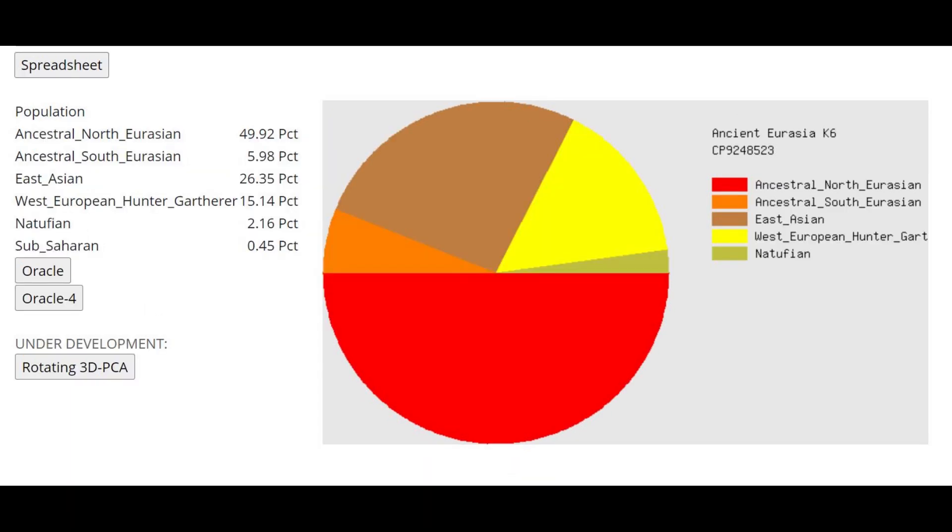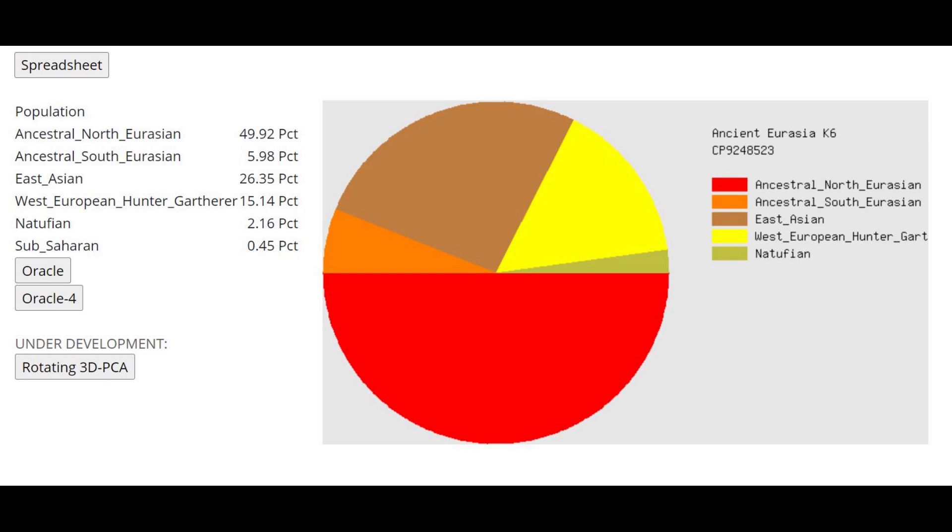Here is her result with the Ancient Eurasia K-6. If you didn't believe this was a hunter-gatherer-derived individual, you have to believe it now — she had almost no Natufian, just 2%, and a majority of Ancestral North Eurasian ancestry, some South Eurasian, and even some East Asian. This is a hunter-gatherer-derived individual, like a Botai or Central Asian hunter-gatherer, but she's from the Bronze Age. This shows that even in the Bronze Age in Central Asia, there existed people who resembled those Mesolithic hunter-gatherers.